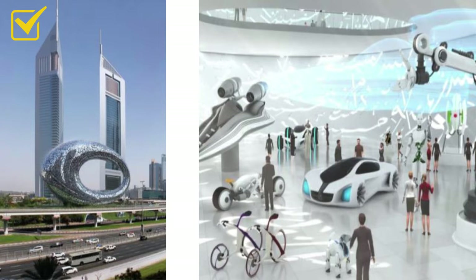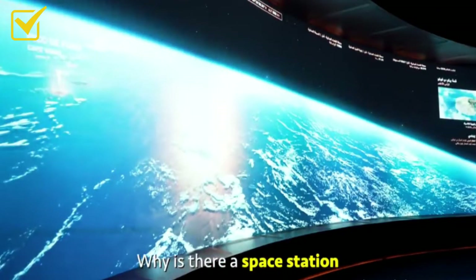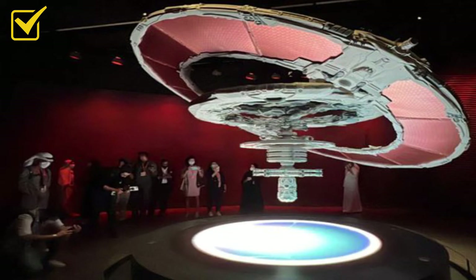This is a living museum, which means everything inside is from the present and the future — not the past. Even the elevator is designed like a spaceship. It goes all the way up and you feel like you are in space, about to connect to the International Space Station.